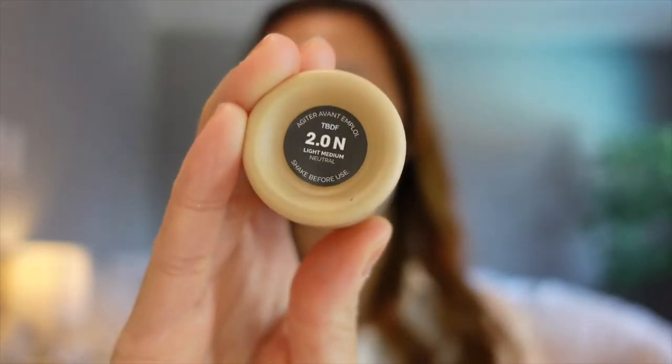I have the serum foundation here in the color 2.0 N. This foundation is lightweight, it's medium coverage, and it is semi-matte. The pigment will look natural on your skin, so I'm excited to see if it's all true.